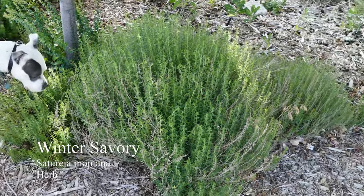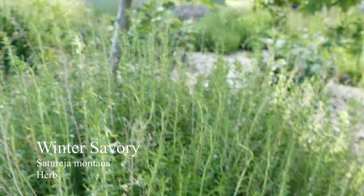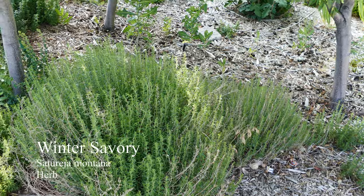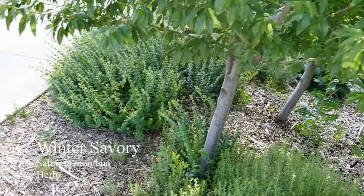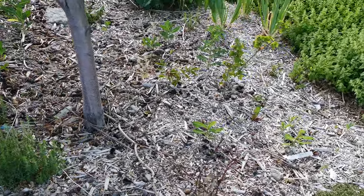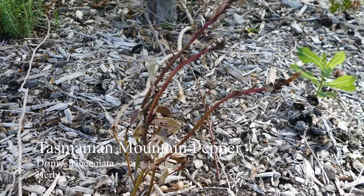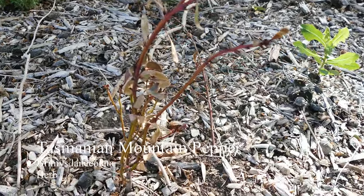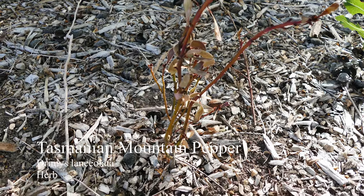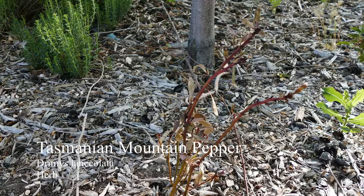Here we have some winter savory — this is a really great herb. It can be used in pretty much anything; it's a favorite for me for pizzas actually. And then next to that we have an unfortunate misstep for the year — this is, or was, Tasmanian Mountain Pepper. I really think it needs to go in a spot that gets a little more water. This is one of the driest areas of my yard, so I think it was a little bit of a mistake to plant it here. I'm going to try again.